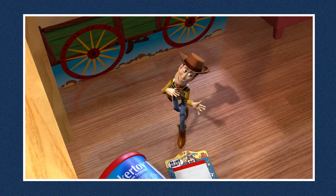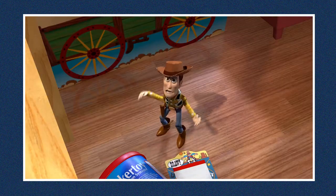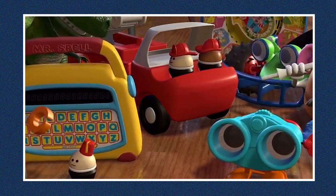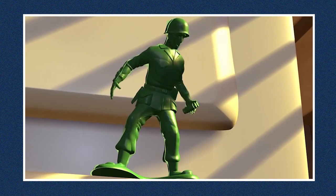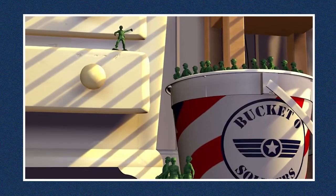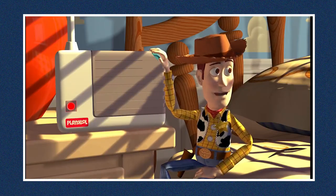Pixar's first feature-length animated film from 1995 was a huge hit, and Toy Story has since become a classic. But despite its popularity, the movie about a boy's toys that come to life and their adventures is not flawless. One major mistake that slid by the editors can be seen at the beginning of the film, when a toy sergeant and his army are watching Andy's birthday party to find out if a new toy will be joining their group.